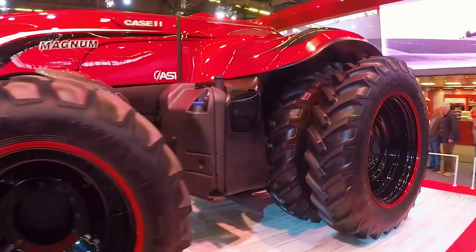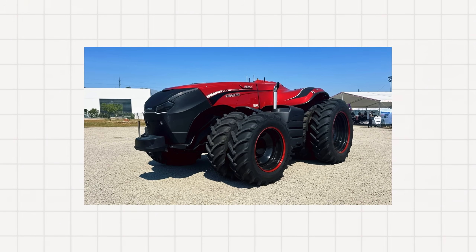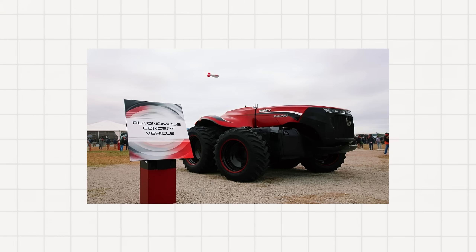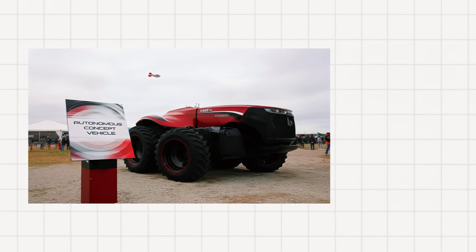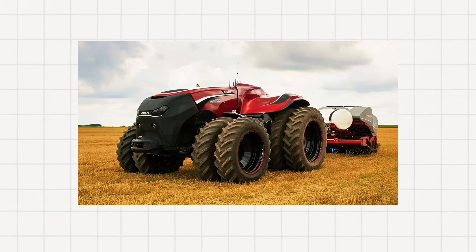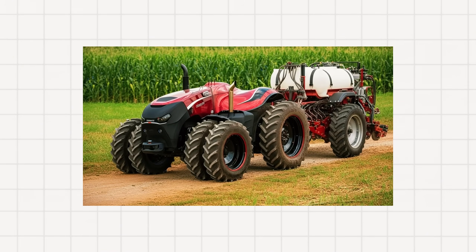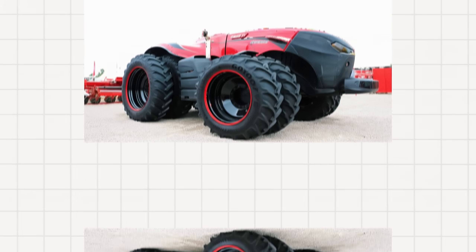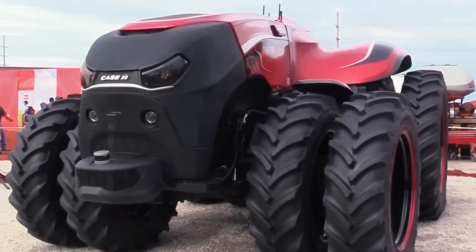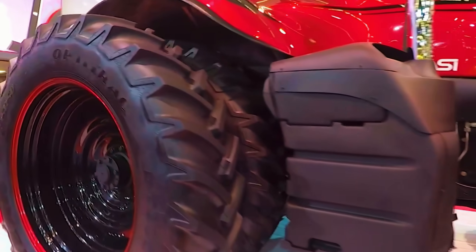Its sleek, futuristic body reflected Case IH's vision of farming in the autonomous era — efficient, connected, and human-free. Yet despite the hype, the ACV was not meant for immediate production. It was a concept, a bold experiment to test how farmers would react to a world where tractors think for themselves. The feedback was clear: the technology was exciting, but the world wasn't ready to go fully driverless. Legal issues, insurance concerns, and the need for human oversight slowed adoption. As a result, Case IH shifted strategy, focusing on semi-autonomous systems like Raven Autonomy, while keeping a human operator in control when needed. The Case IH ACV remains a symbol of agricultural evolution — the moment when the tractor started becoming an intelligent partner in the field.